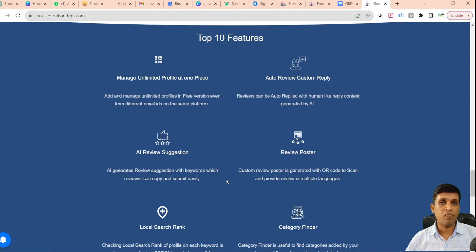The second feature is auto review custom replies — a very amazing feature. Normally, we either don't reply to reviews, forget to reply, or don't know what to mention. We end up replying with just 'thank you' or a generic signature, which is not enough. The reply should be a proper full-fledged custom reply.